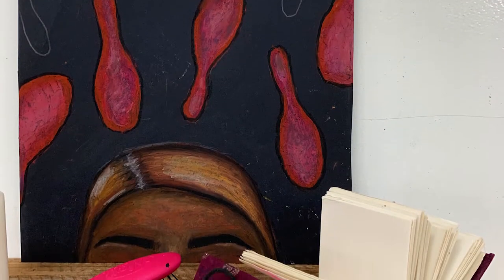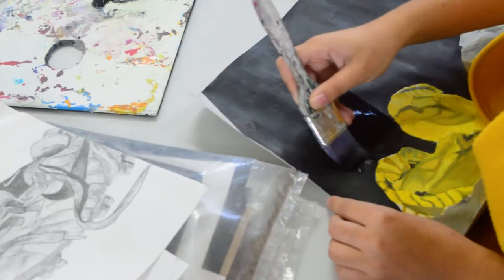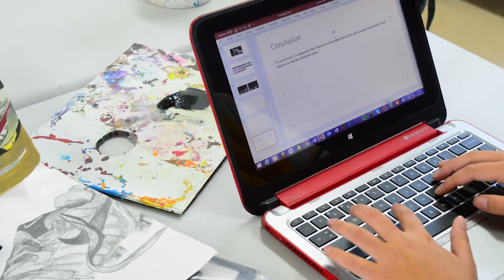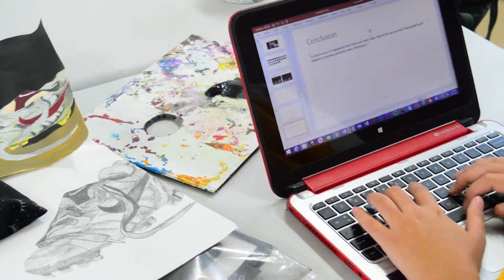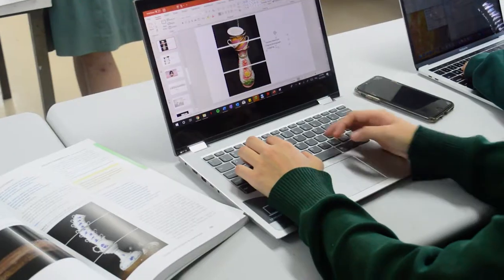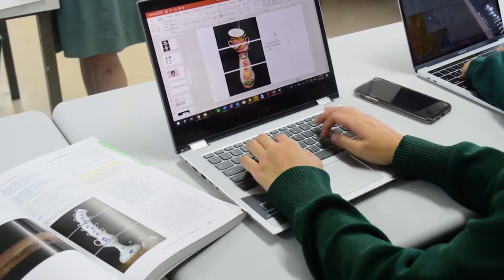In year 11 and 12, visual art practice focuses on students engaging in art making processes and making virtual or physical visual artworks. Visual artworks are created for a purpose and in response to individual, group or community needs. Students explore and apply the materials, technologies and techniques used in art making.